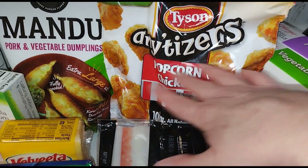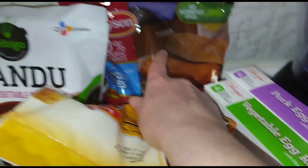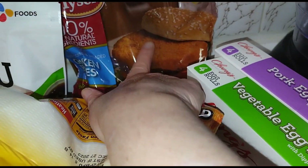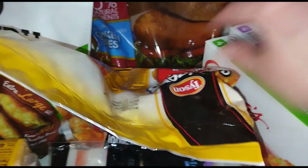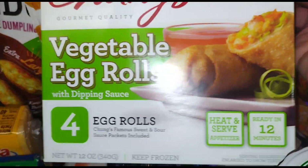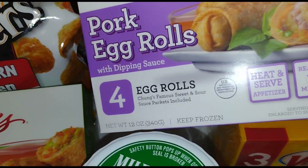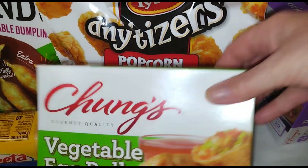We have imitation crab legs for the crab rangoons. These little snacks here are popcorn chicken — Gary likes that. He also likes chicken patties. And for when we have our wonton stuff and dumplings, we got vegetable egg rolls, and he also wants pork egg rolls.